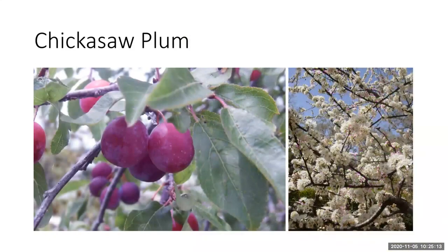Chickasaw plum is another edible Florida native — a small tree that is deciduous. The fruit could probably be turned into jam or jelly. In late winter you get beautiful flowers while the tree is still dormant, so if you're only here in the winter in Florida, this might be a great plant that gives you beautiful flowers in the winter.